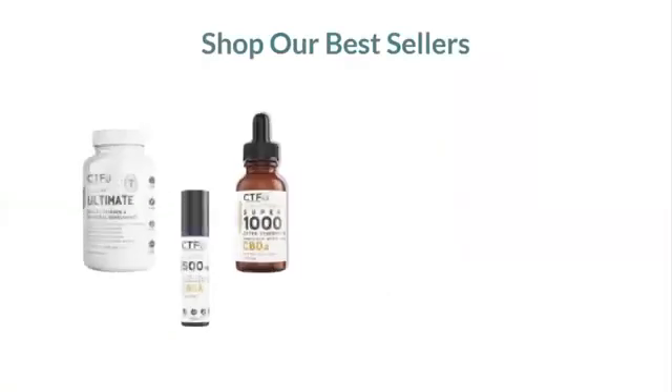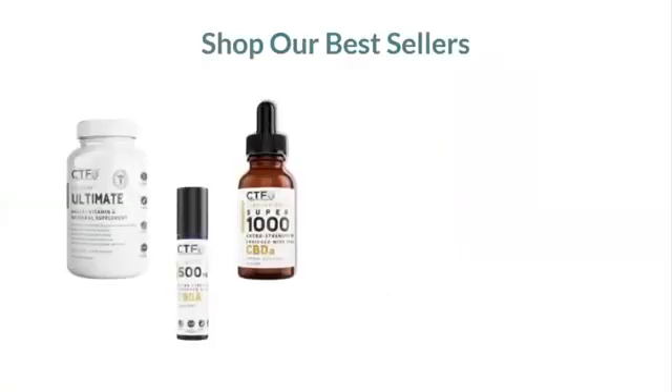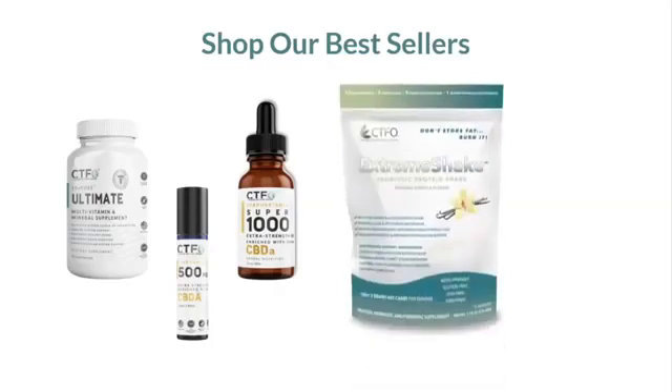Let's shop some of our best sellers. These three products have been number one, two, and three for the last six months since we introduced them: the 10X Pure Ultimate Vitamin and Mineral, doctor-formulated; the 10X Pure Gold Roll-On; and the 10X Pure Super 1000, enriched with 300 milligrams of CBDA — the number one product. There are no products like these three anywhere in the world — we have the exclusive. Our Extreme Shake is keto-friendly: don't store fat, burn it. Turn your body into a fat-burning, energy-producing machine.